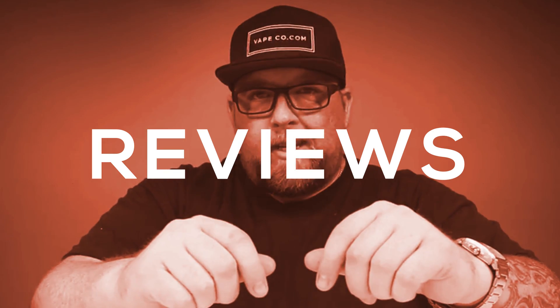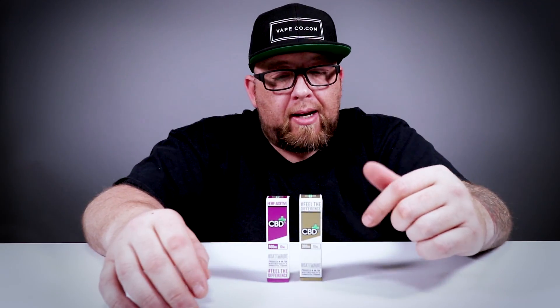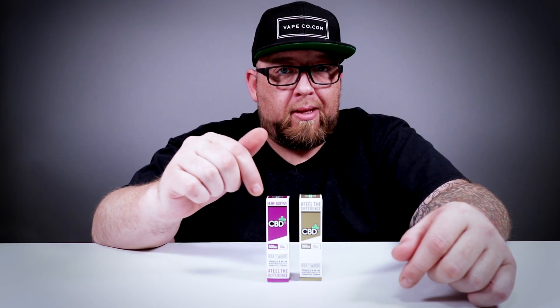Let's talk about CBD, but this time I got the high doses — you gotta check these out. I got the 300 and I got the 500s. What's up guys, it's your boy Big Jay coming back at you again from VapeCo TV, where you watch the side and vape. I've got the big boy doses now — I've got CBD FX in 300 milligrams and the brand new 500 milligrams.